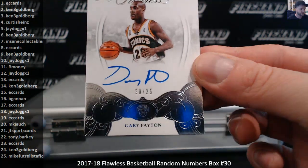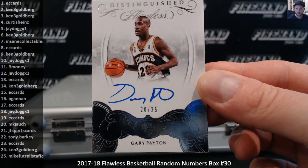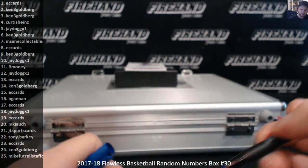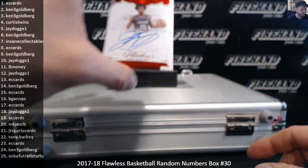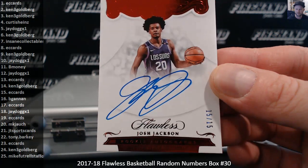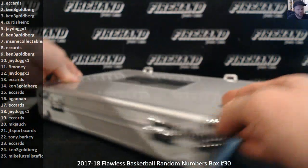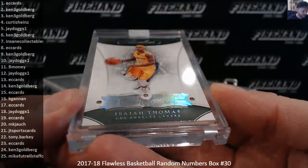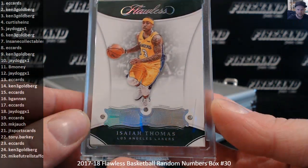Gary the Glove Payton, jersey number 20 of 25, MK Josh. Red rookie, 15 of 15 — Josh Jackson for EC cards. A jewel and an auto: the jewel is a triple jewel. Isaiah Thomas, Los Angeles Lakers, number 3 out of 5 — triple diamond. That's his jersey number while with the Lakers, number 3. Ken 3G.